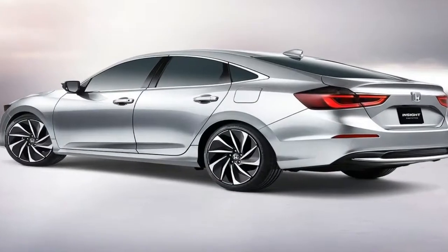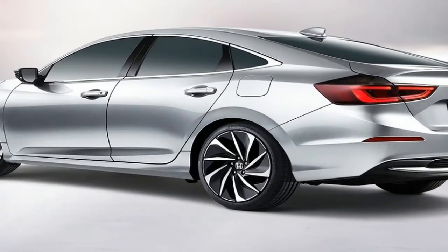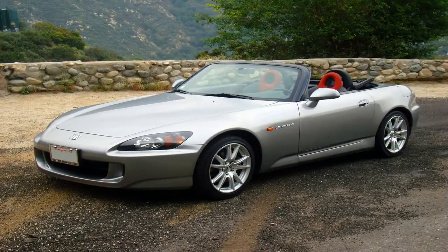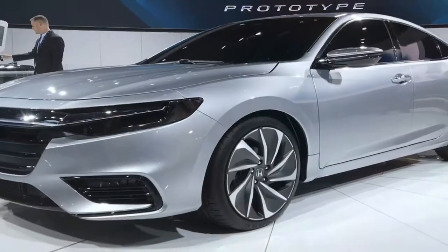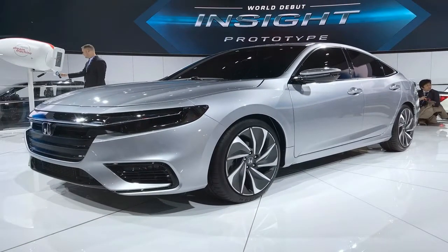With styling that will have universal appeal inside, and best-in-class passenger volume, said Henio Arcangeli Jr., senior vice president of American Honda. The redesigned Insight will join four other electrified Hondas, including the Clarity plug-in hybrid, electric, and fuel cell, and the Fit EV.